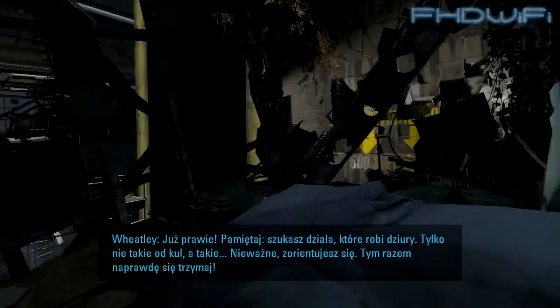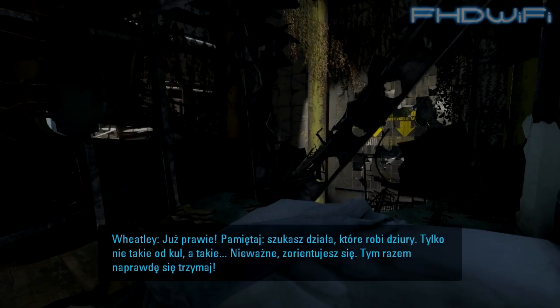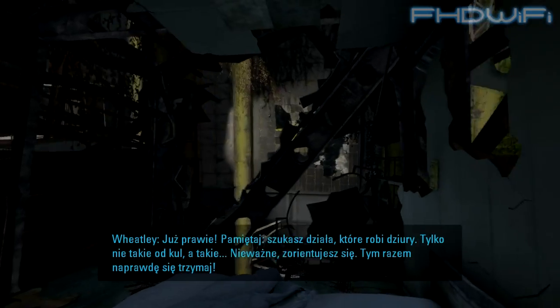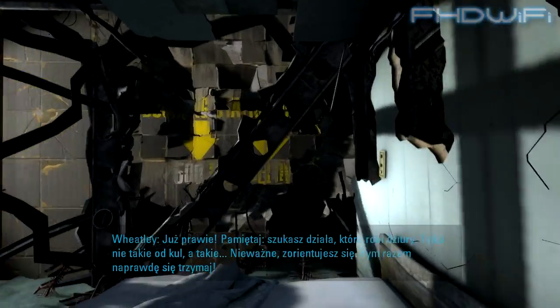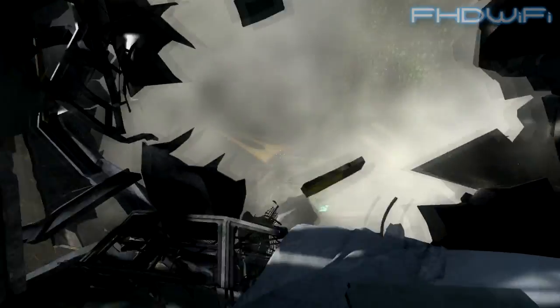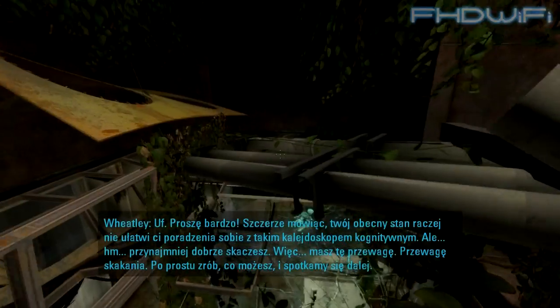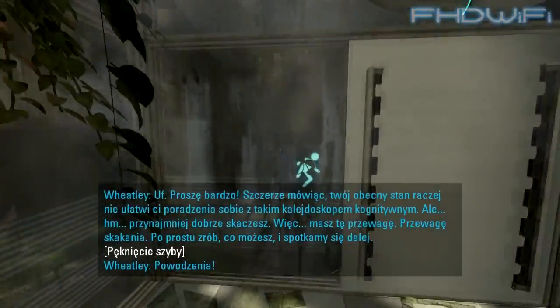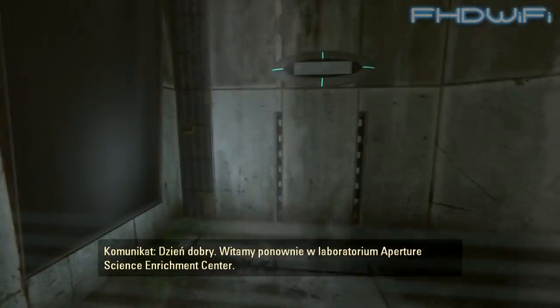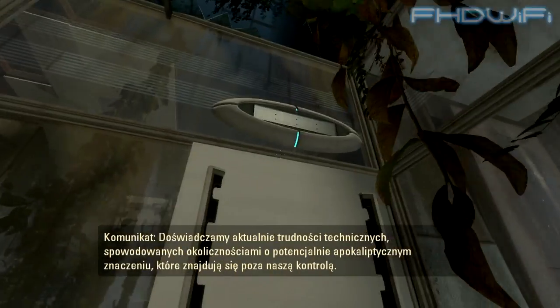Almost there. Remember, you're looking for a gun that makes holes — not bullet holes — but don't worry, you'll figure it out. Seriously, do hold on this time. There we go. Good luck.